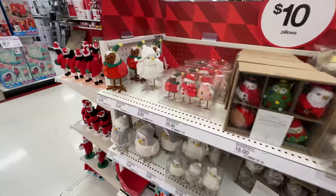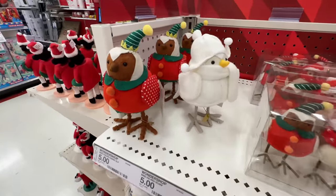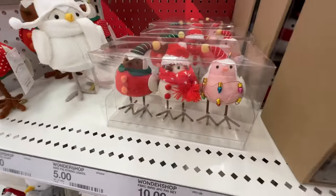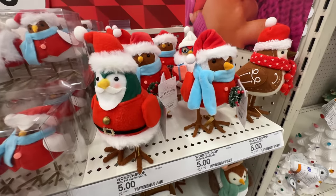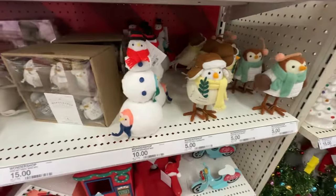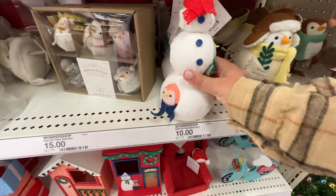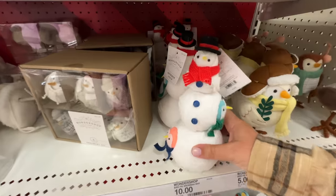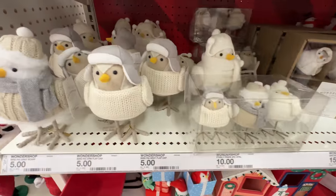Check out this next aisle — a lot of people collect these birds, by the way. So five bucks for the singular ones, ten for the little sets. There are a bunch of different versions. I kind of like the snowman, he seems unique. Oh, the snowbird! Oh my gosh, there are so many — they're birds, I see, okay.